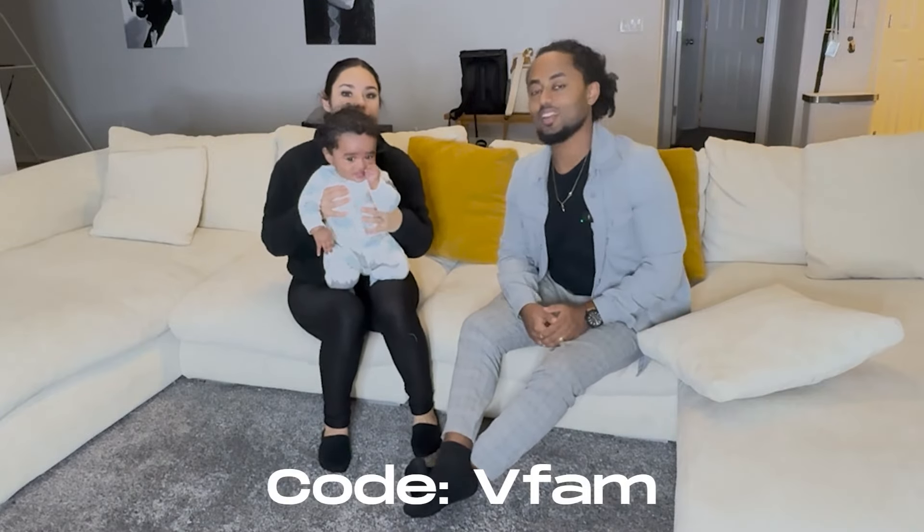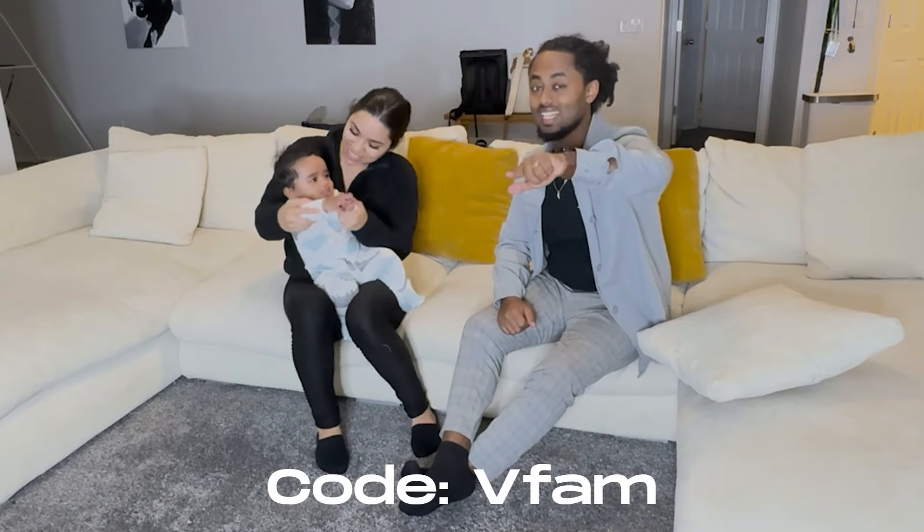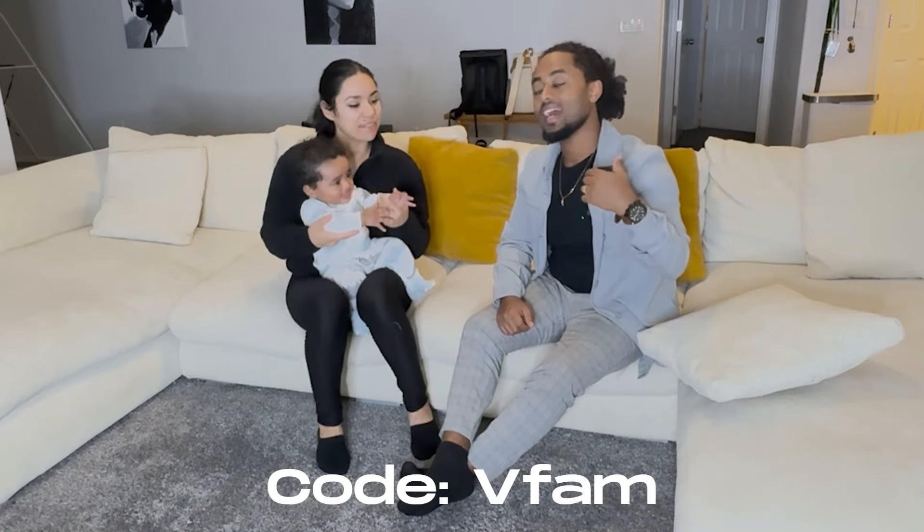The next day it was good to go. You should plug in our V Fam code to get a discount. I promise you, you won't be disappointed — the best couch selection, material, and shipment.